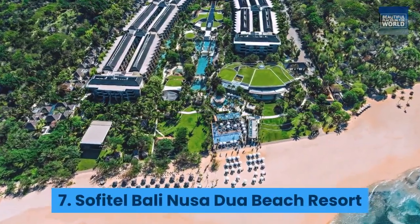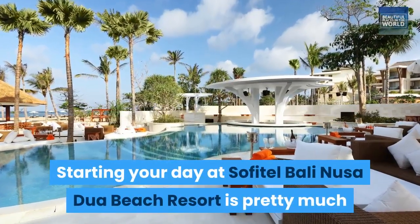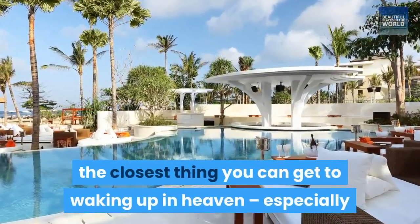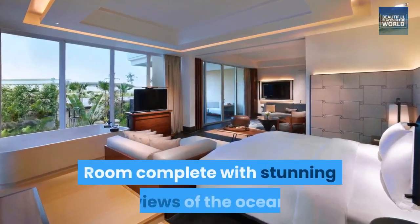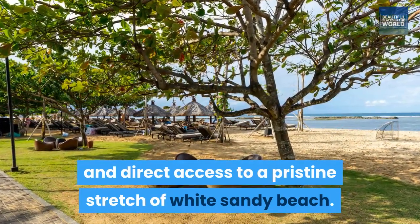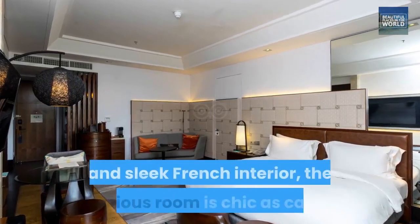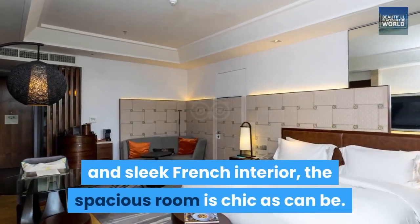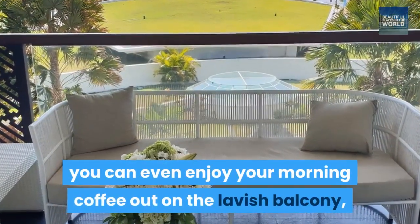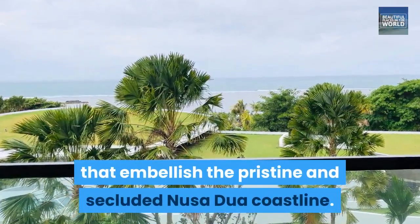7. Sofitel Bali Nusa Dua Beach Resort. Starting your day at Sofitel Bali Nusa Dua Beach Resort is pretty much the closest thing you can get to waking up in heaven, especially if you're staying in their magnificent luxury room complete with stunning views of the ocean and direct access to a pristine stretch of white sandy beach. With its trademark exclusively designed plush king-sized bed and sleek French interior, the spacious room is chic as can be. You can even enjoy your morning coffee out on the lavish balcony, which opens out to deep blue ocean vistas that embellish the pristine and secluded Nusa Dua coastline.